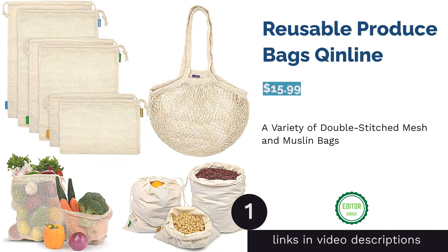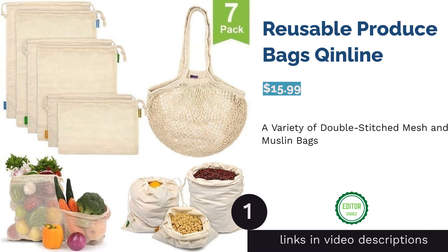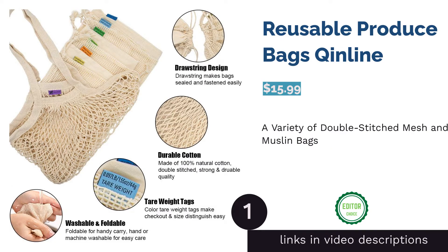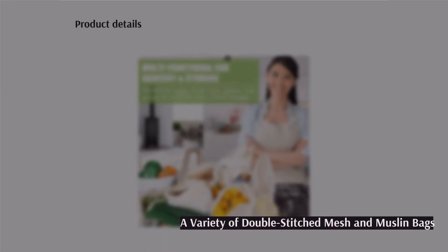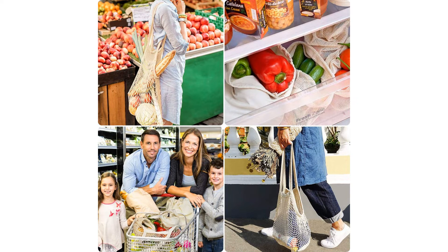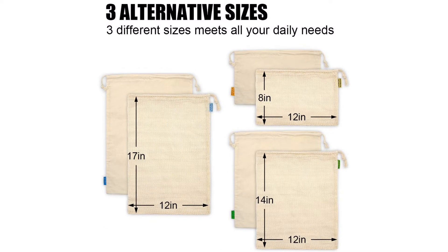The first product on our list is Reusable Produce Bags by Queen Lines. This set includes both muslin and mesh bags, giving you the flexibility to choose which type of bag you need while shopping. You'll get bags made of both materials in three different sizes. Also included is a shopping bag with a long handle.